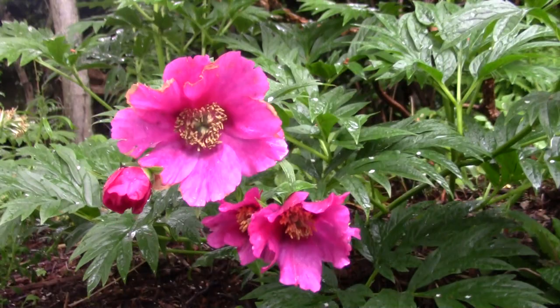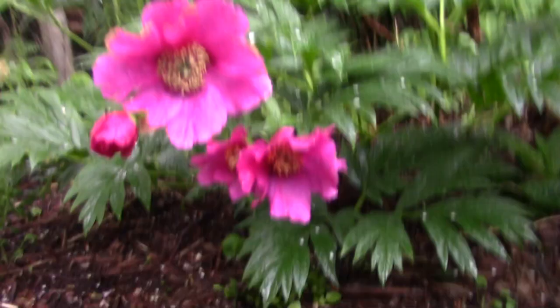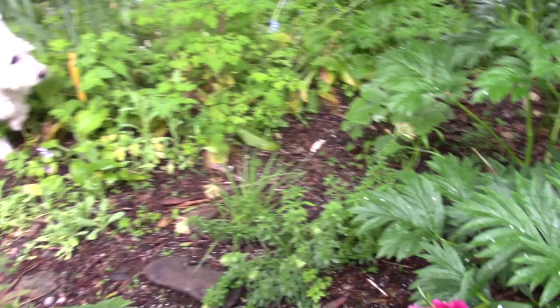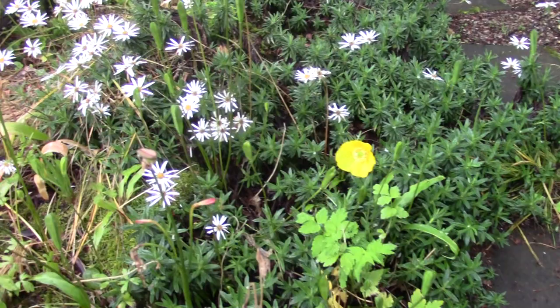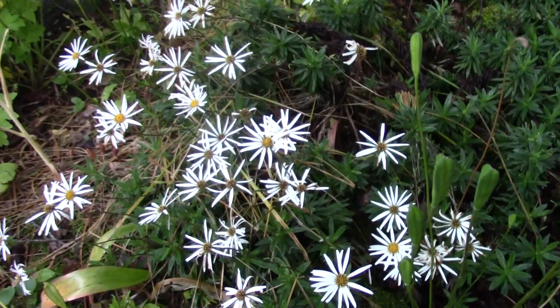Down here we have beonies that are self-seeding around. A seedling has put itself right out on the edge of the path, in amongst all the erythroniums that are seeding there, and alliums. Flowers past their best now, but still got that lovely starry look.